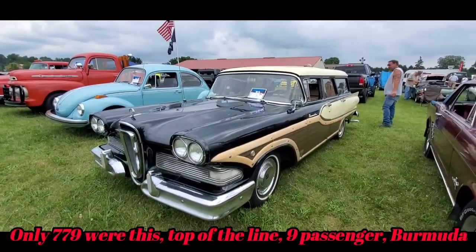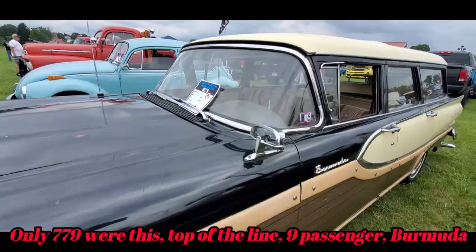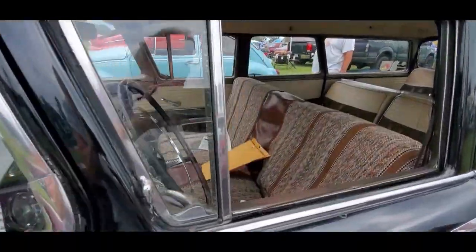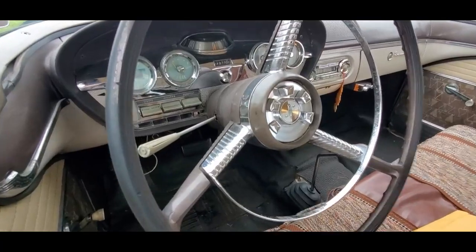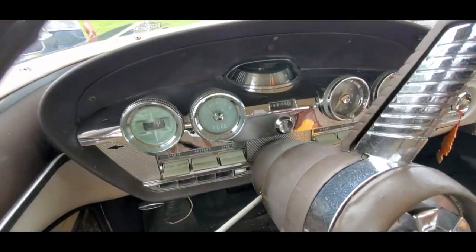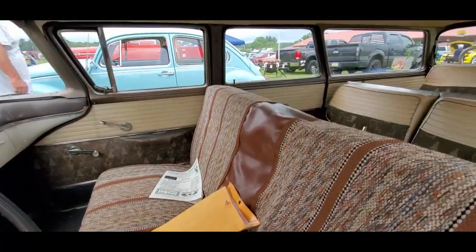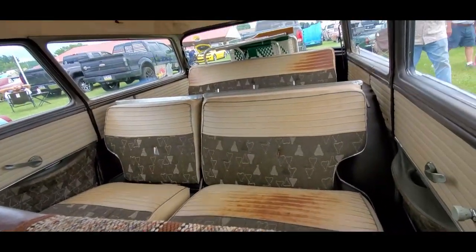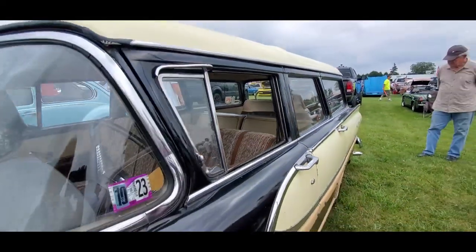Nice little '58, that's cool. This is a nice contrast — I like this. The '58 was the only year with the push button in the center. Check out the speedometer. I like the interior. Is that wild? Very 50s, very 50s.